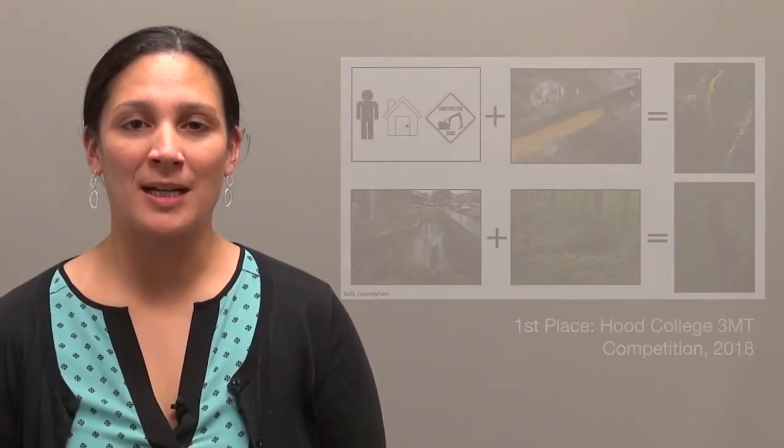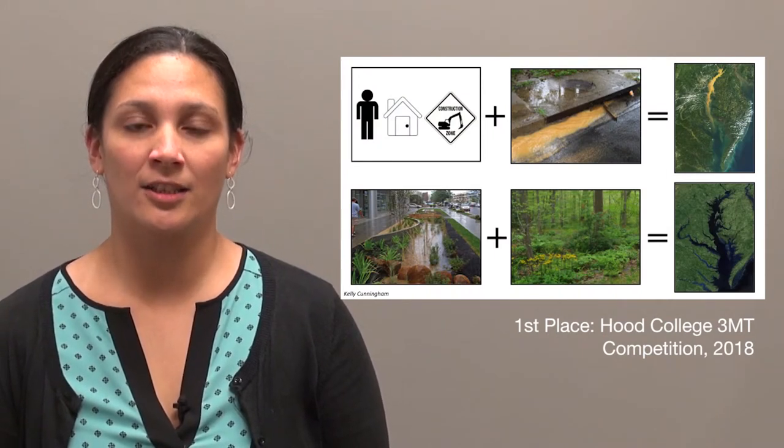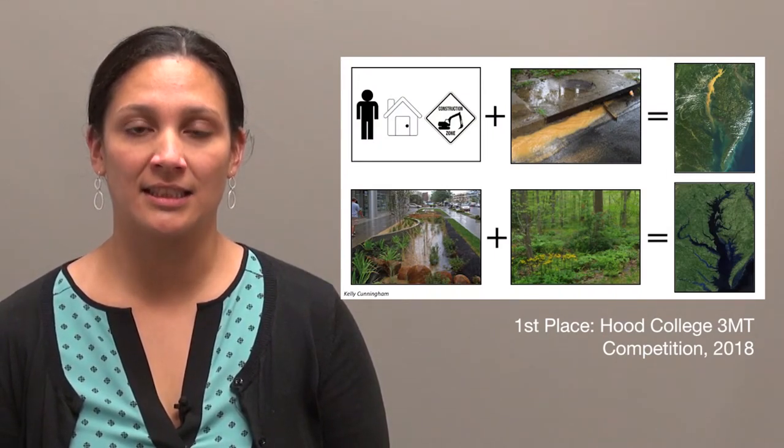Hello, my name is Kelly Cunningham and my project is entitled Identifying Locations in the Greater DC Area that are most likely to be developed in the next 10 years.